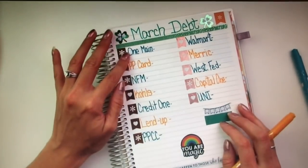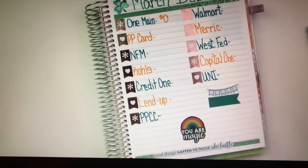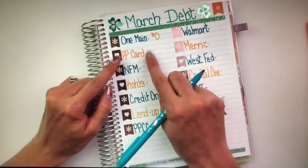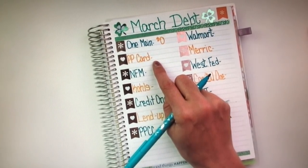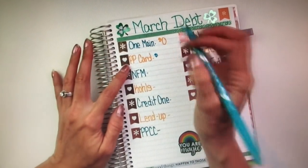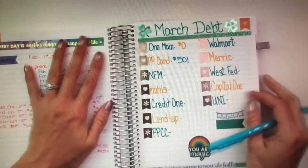I no longer have one account, so this one is going to be $0 — paid off. It's such an exciting feeling to pay off debt. So, the next one is the PP card, and now this is my next smallest debt. This is going to be the one I work on paying off in the month of March, so all of my debt snowball amounts from each week will go towards this PP card. What I currently owe on this one is $501 — it was $535 last month.